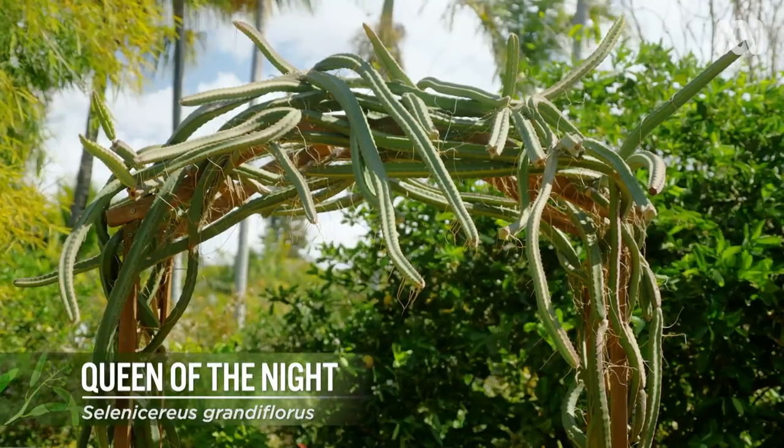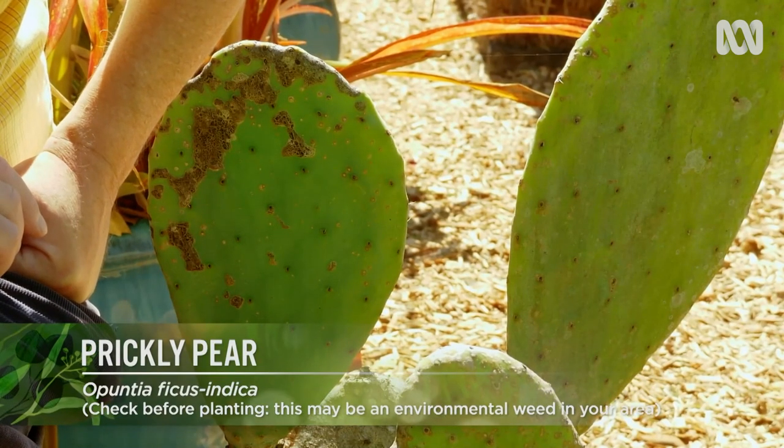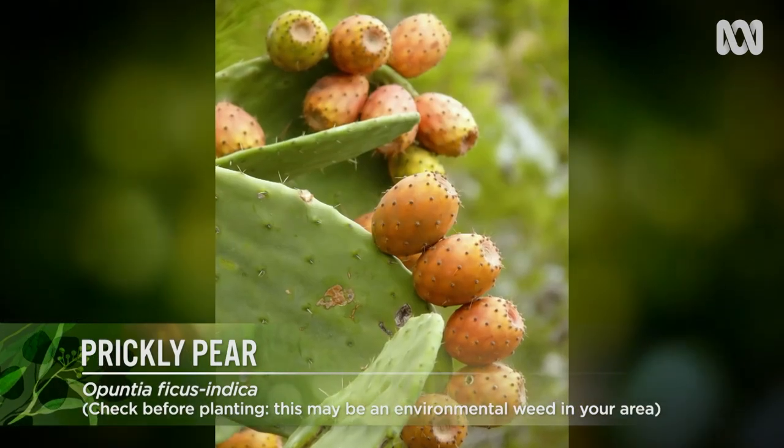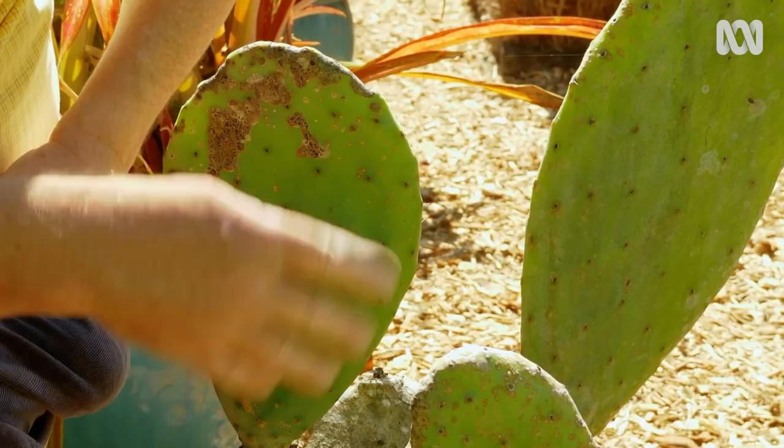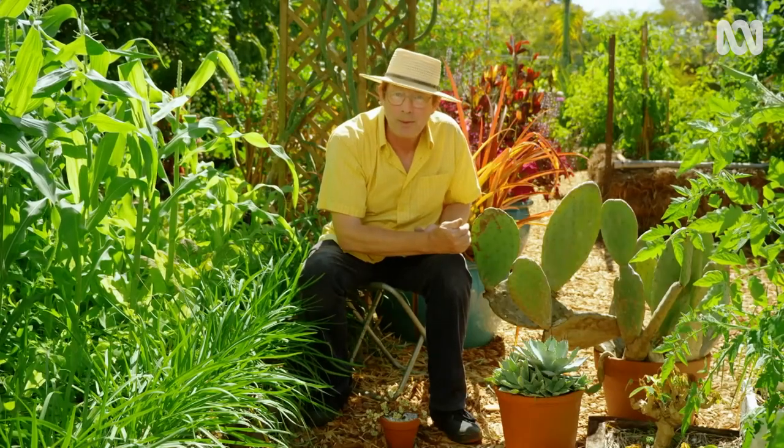A similar fruiting cactus is this — opuntia. The opuntias produce Barbary figs which are delicious and juicy, and you can use the pads as nopales, just like green beans.